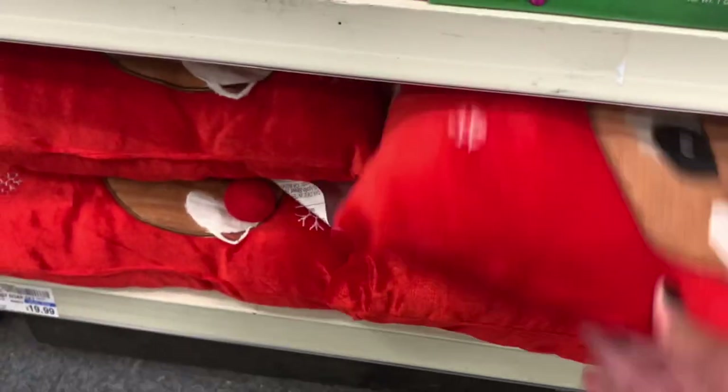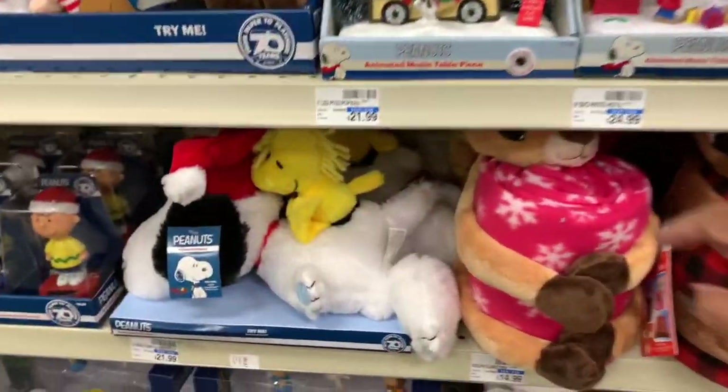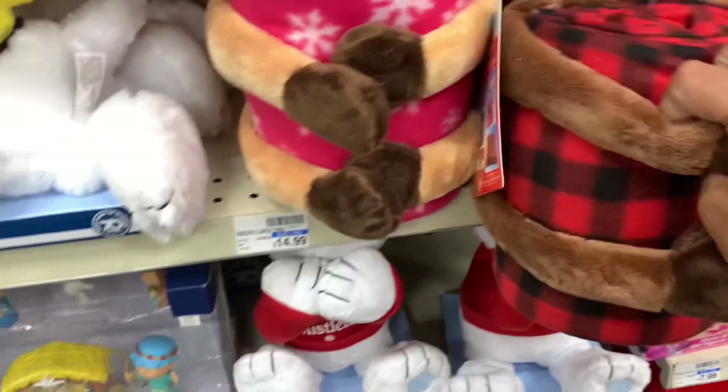They have these little pillows right here — Rudolph the Red-Nosed Reindeer pillows. These are $19.99. They have the Rudolph throws here — you get the little girl and the guy. These are throws, going for $14.99.